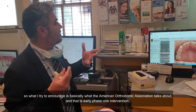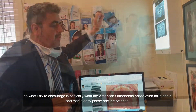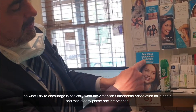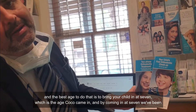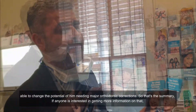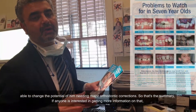So what I try and encourage is basically what the American Orthodontic Association talks about — early phase one intervention. And the best age to do that is really to bring your child in at seven, which is the age Coco came in. By coming in at seven, we've been able to change the potential of him needing major orthodontic correction.